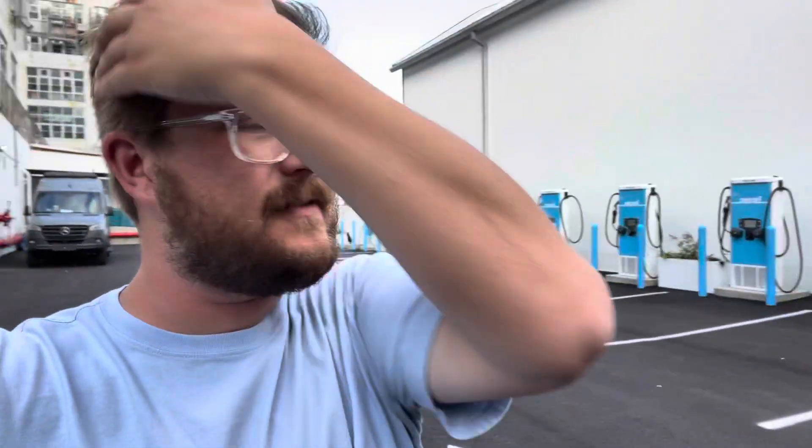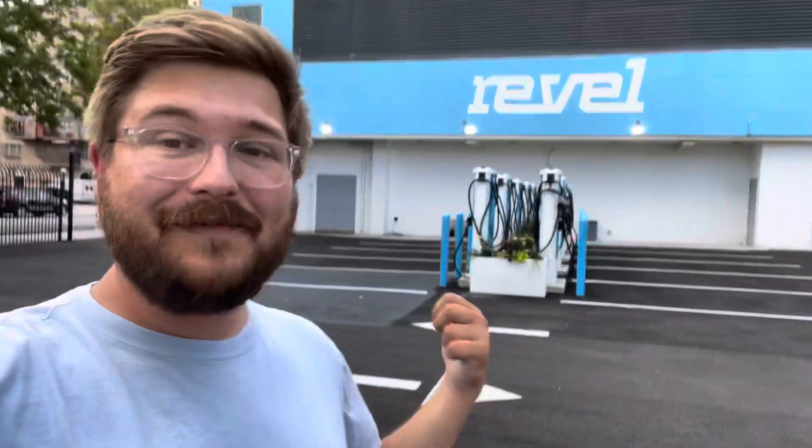One of the many problems — and I would argue the largest problem of electric vehicle adoption — is how are we going to charge all these cars? The question used to be about range and long-term reliability, but those problems have largely been solved. The question now is how are people going to live with EVs if they live in an apartment, if their home charger doesn't work, or if they're visiting and their hotel doesn't have charging?